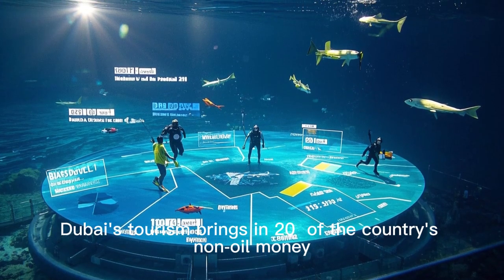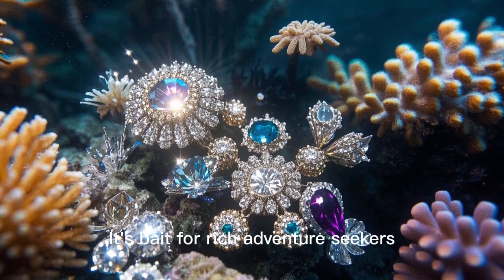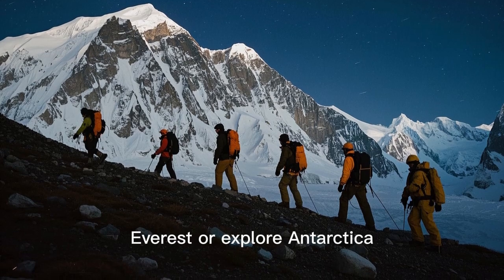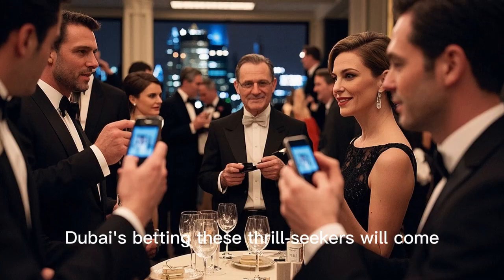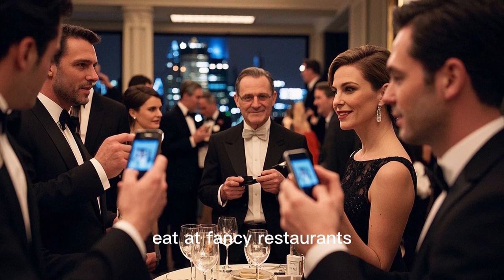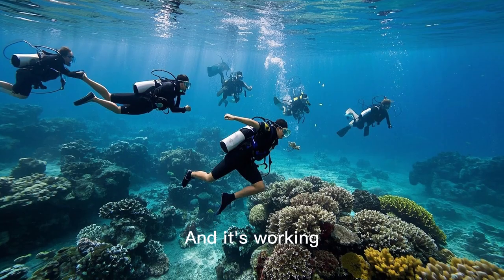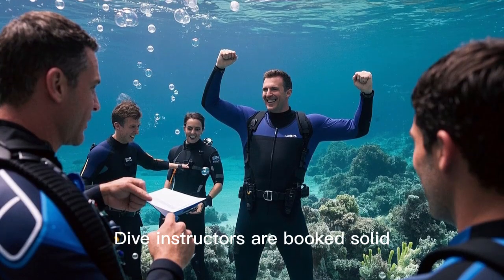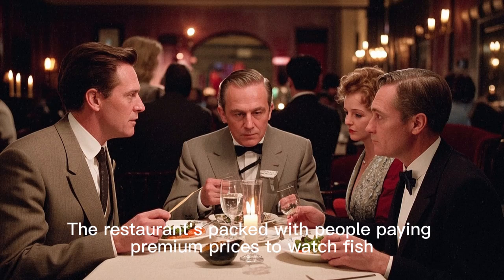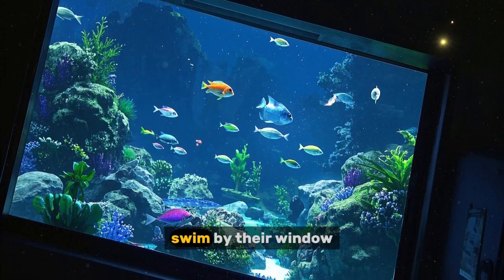Dubai's tourism brings in 20% of the country's non-oil money, and this pool is bait for rich adventure seekers — the kind who fly first class to climb Everest or explore Antarctica. Dubai's betting these thrill-seekers will come, stay in expensive hotels, eat at fancy restaurants, and Instagram every second. And it's working: dive instructors are booked solid, film crews line up to use the studio, and the restaurant's packed with people paying premium prices to watch humans swim by their window.